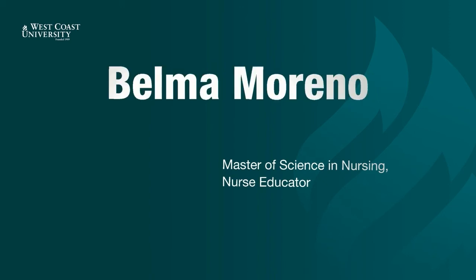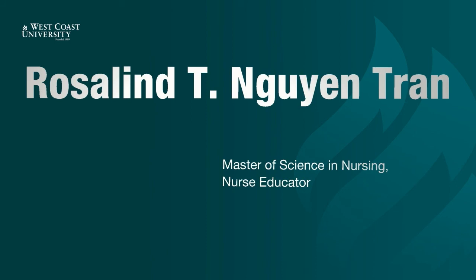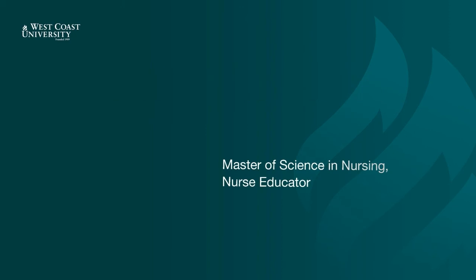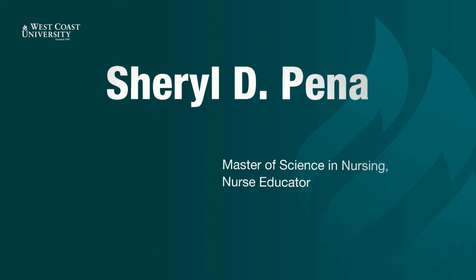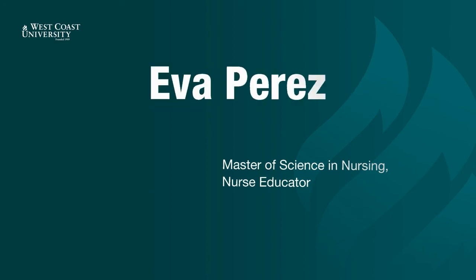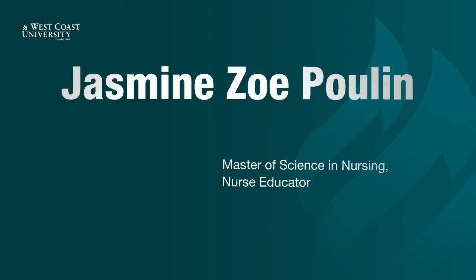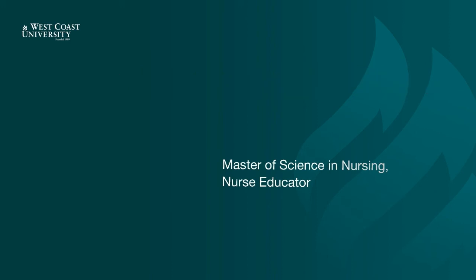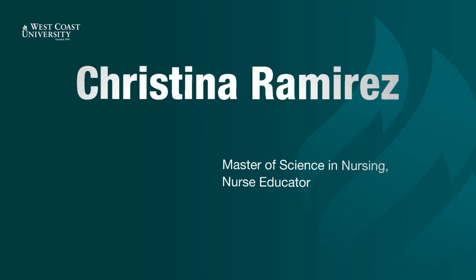Belma Moreno. Anmi Nguyen. Rosaline Nguyen Tran. Katrina Nieto. Susana Avsepien. Yung Park. Cheryl Pena. Eva Perez. David Petro. Jasmine Poulin. Carlos Quintanilla Molina. Amanda Ramirez. Christina Ramirez. Myrna Ramos.